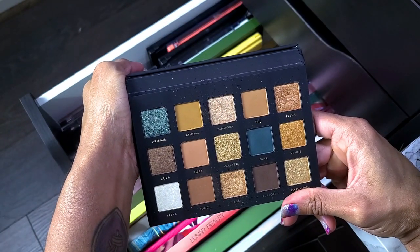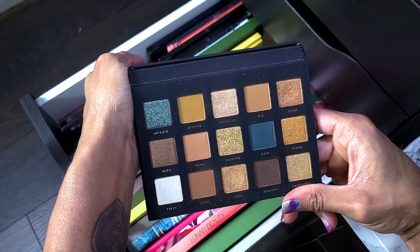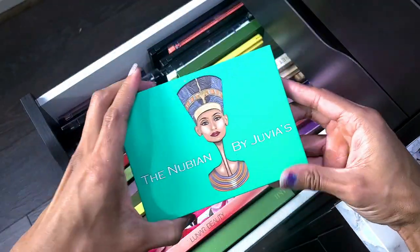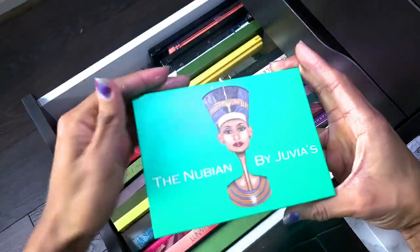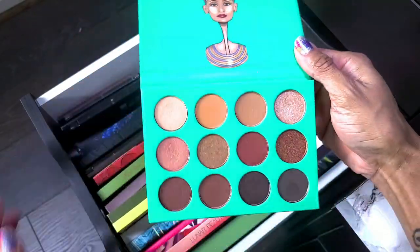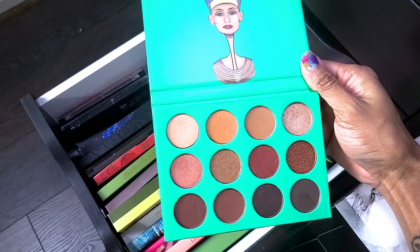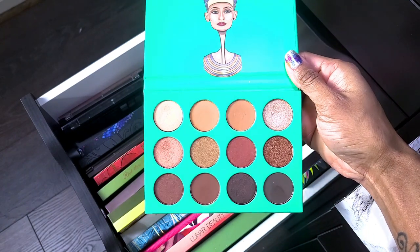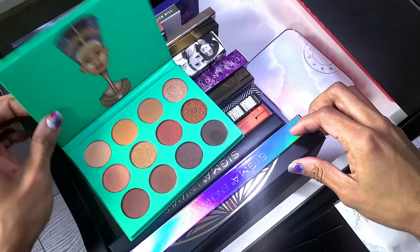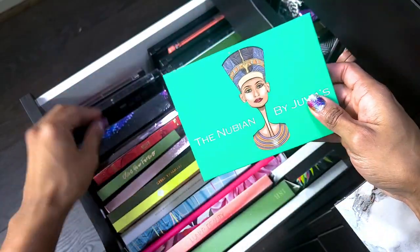This is the Alter Ego Goddess palette — I'm not getting rid of this. It's a dupe for the Natasha Denona Gold palette, which I don't have, so I'm keeping it. I didn't even know this was in here — it's Nubian by Juvia's Place. Very similar to the Inferno, but I kind of want to keep it because it's Juvia's Place. I love this brand and I'm not hurting for space, so not getting rid of it.